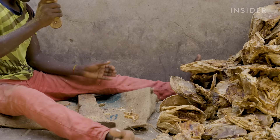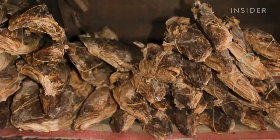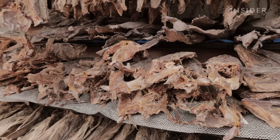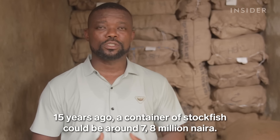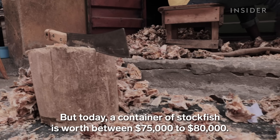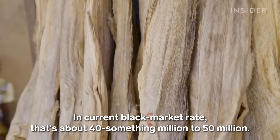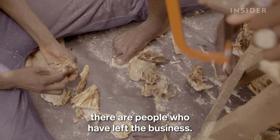In 2021, to encourage local fish farming, the Nigerian government added stockfish to a list of over 40 items that importers have to buy with actual US dollars, not naira converted to the same amount. For Nonso, this made trading stockfish even more challenging. Fifteen years ago, a container of stockfish could be around 7 to 8 million naira. But today, a container would cost between 75,000 to 80,000 pounds, rising to 15 to 17 million naira at the black market rate. A lot of people have left the business.